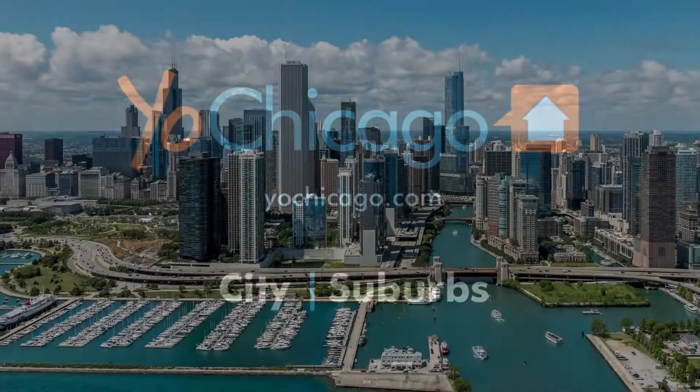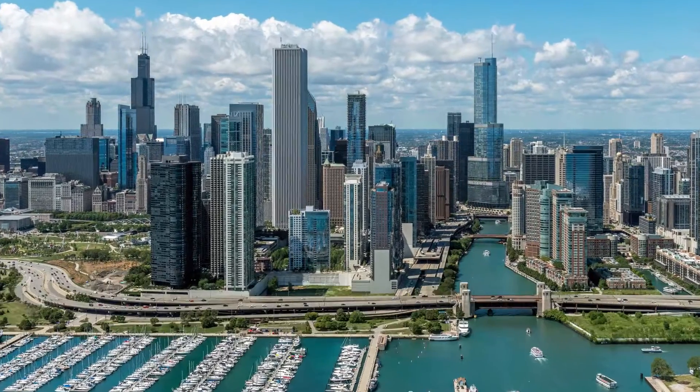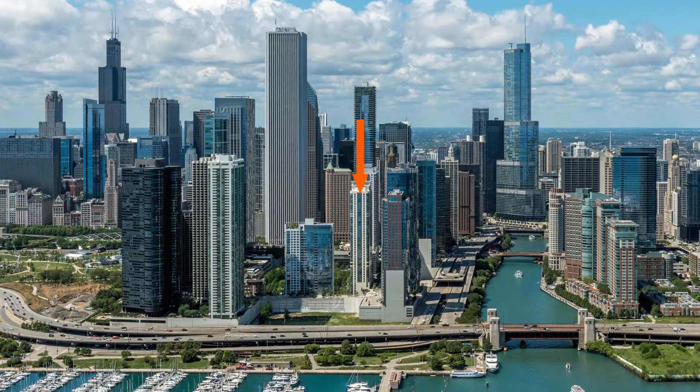Joe Zick from YoChicago.com is headed to the Lakeshore East community on Chicago's New East Side to meet Allie for a tour of a standard one-bedroom layout at the Shoreham, a full-amenity high-rise.